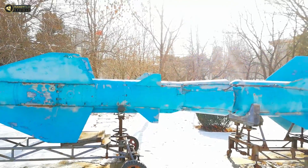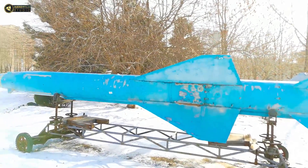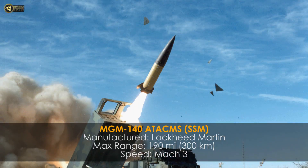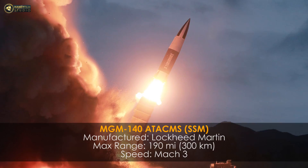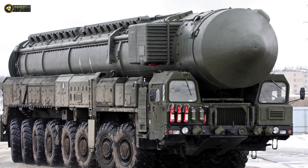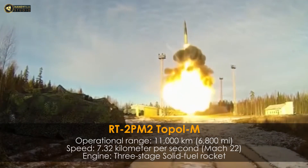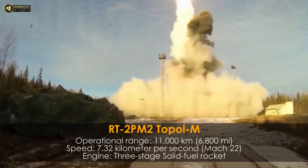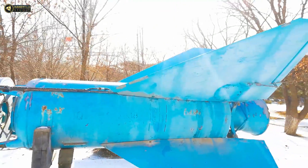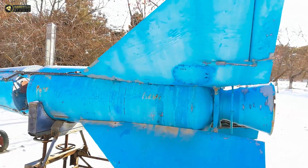The ballistic missile is used for land attack missions. An example is the MGM-140, a US active missile manufactured by Lockheed Martin. An example of a Russian active missile is the Topol-M, which has a terminal speed of 7 kilometers per second. This makes it an extremely fast missile.